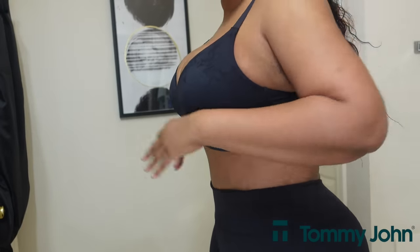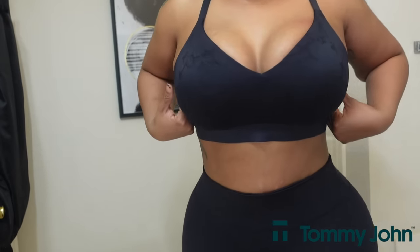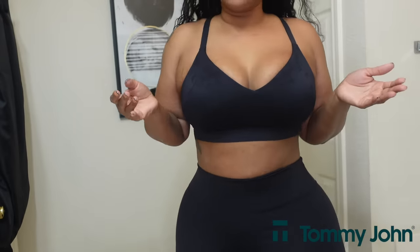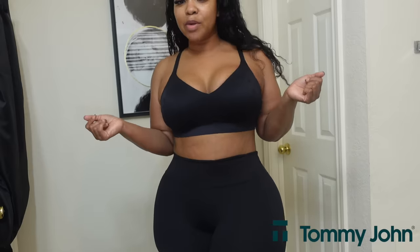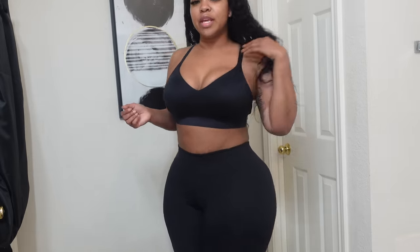I hate underwires and this one does not have an underwire, but it is still holding everything in. It actually looks like it's snatching, making the top part of my torso look slimmer. I can jump in this, do a lot of movements, and I don't have to worry about any spillage. Even though it's a bra worn underneath my clothing, it still makes me feel sexy, comfortable, and confident, especially with having a large chest. I know this bra is going to keep everything in place.